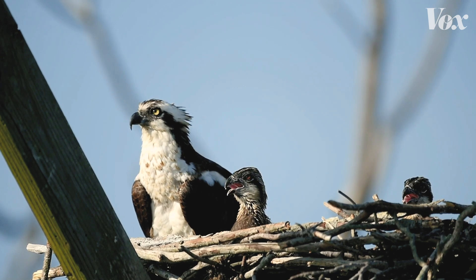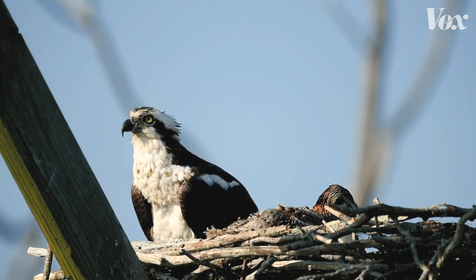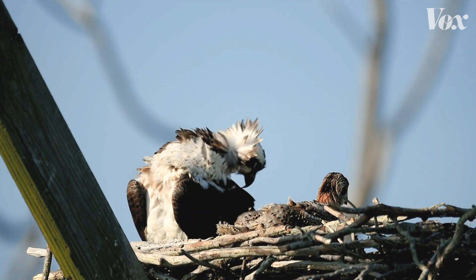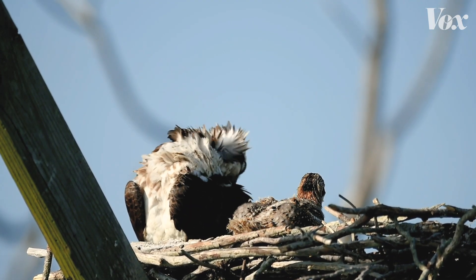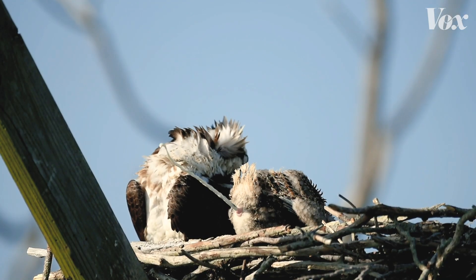Not all birds do this. In an osprey nest, what they do instead is the babies — when they're really young — probably do poop in the nest a little bit. But as they get older, the youngsters position themselves, when they have to go, over at the edge of the nest. They point their butts out over the edge and just poop right off the edge of the nest. The world is their toilet.